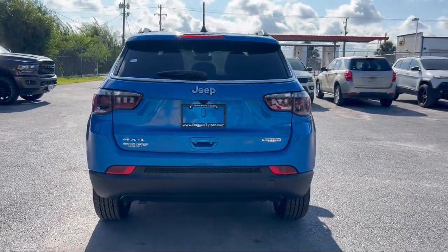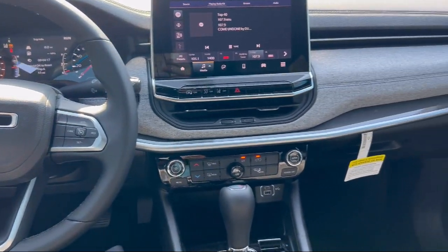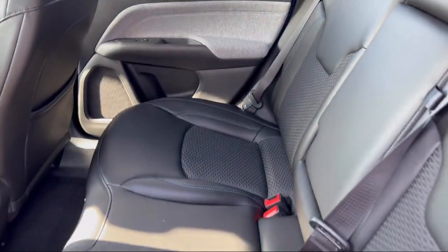Here at Bogus Tipton Chrysler Dodge, we pride ourselves on superior customer service. Our professional and courteous staff is here to make sure that your dealership experience is as smooth as possible, from the moment you set foot in our showroom.